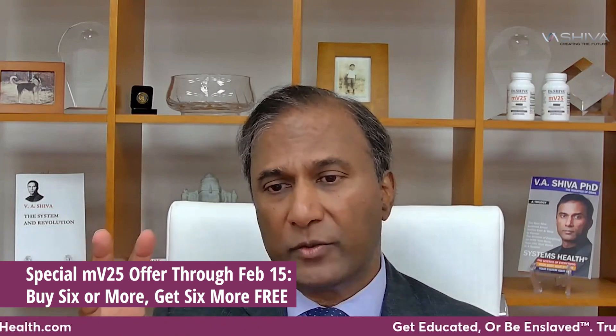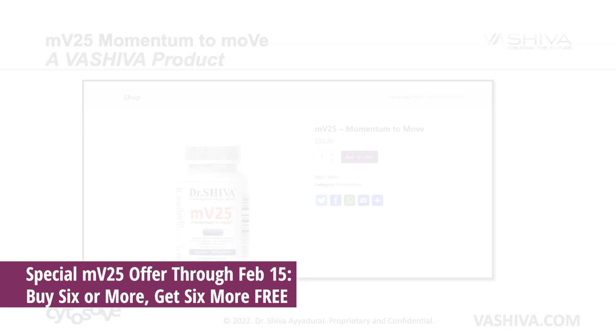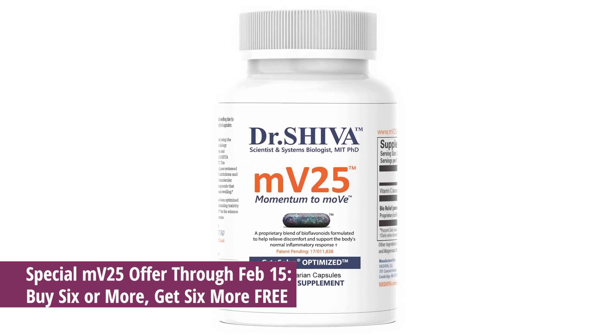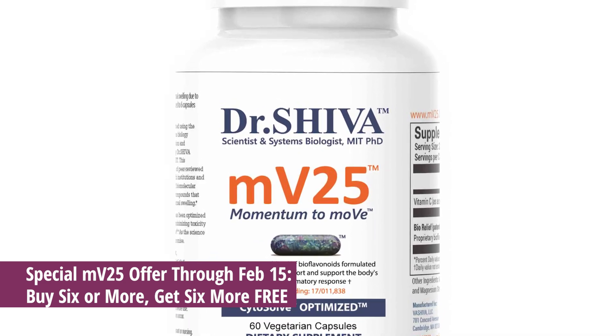We got a US patent on this recently. We've created a very powerful product called MV25, derived from things like parsley and bitter orange. We extracted two very specific ingredients that are very powerful for natural discomfort and pain relief.